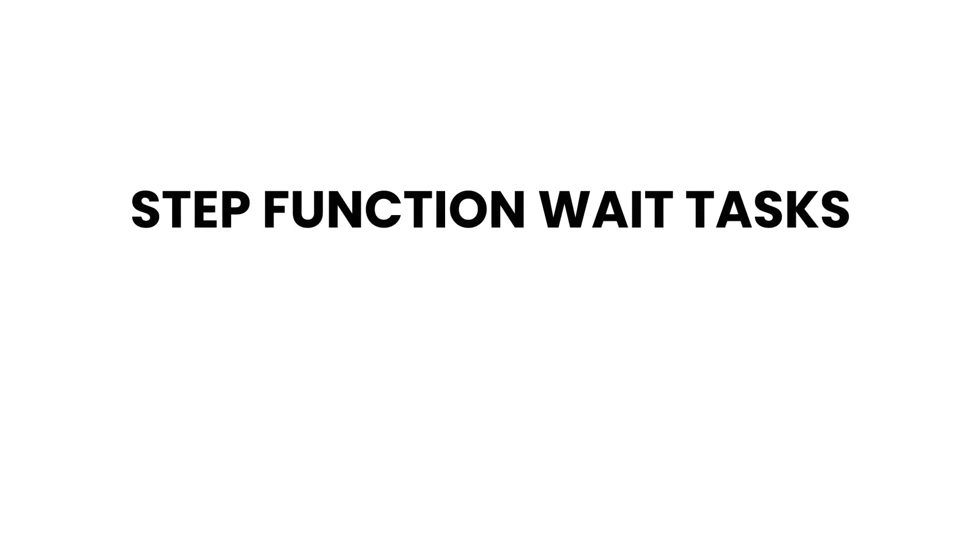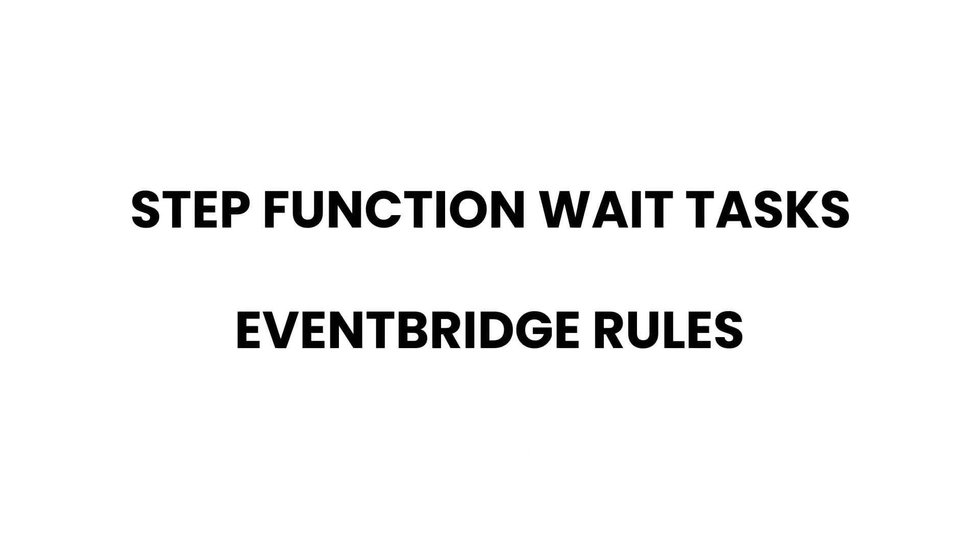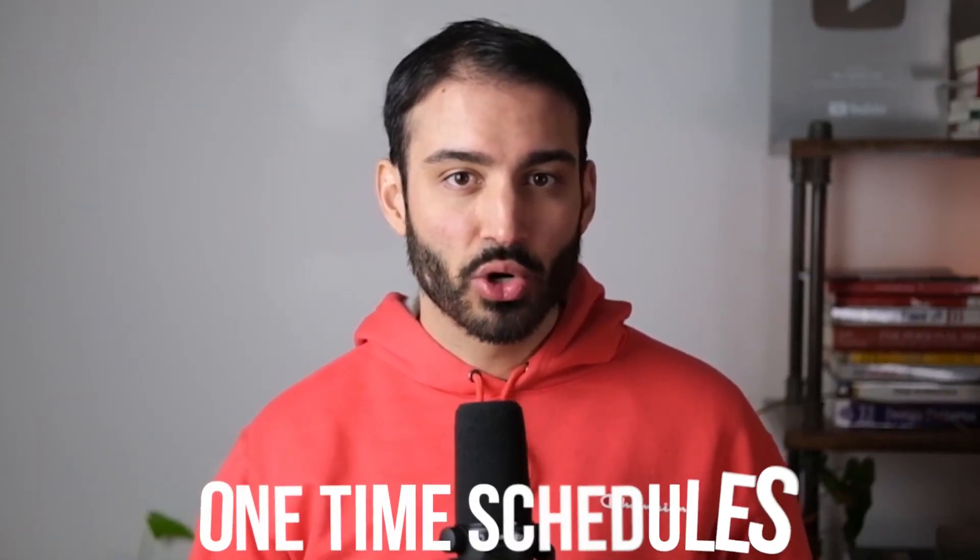Previously, you had to use methods like Step Function wait tasks or EventBridge rules to get similar functionality, but that adds additional complexity for a seemingly trivial task — just to wake up and fire an event at a specific time. These new events are called one-time schedules, since they are only invoked once and can be thrown out afterwards.